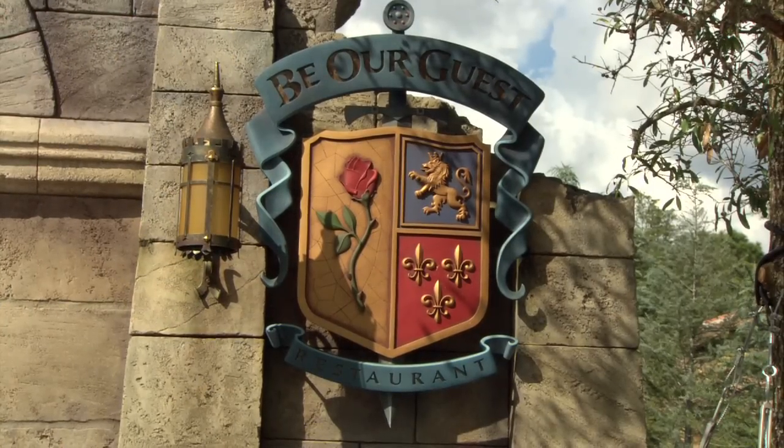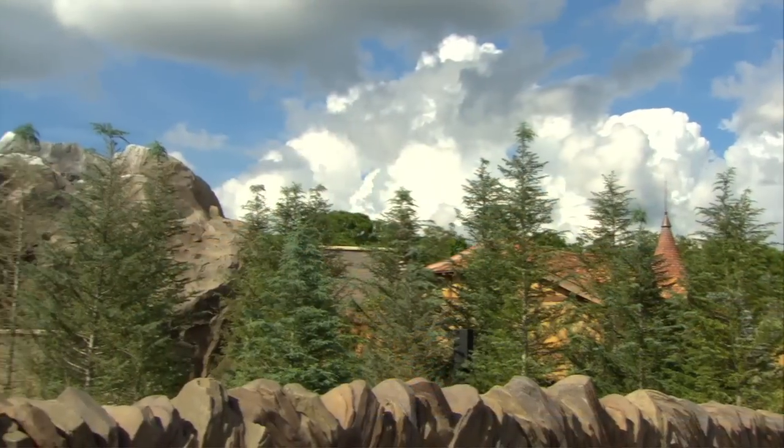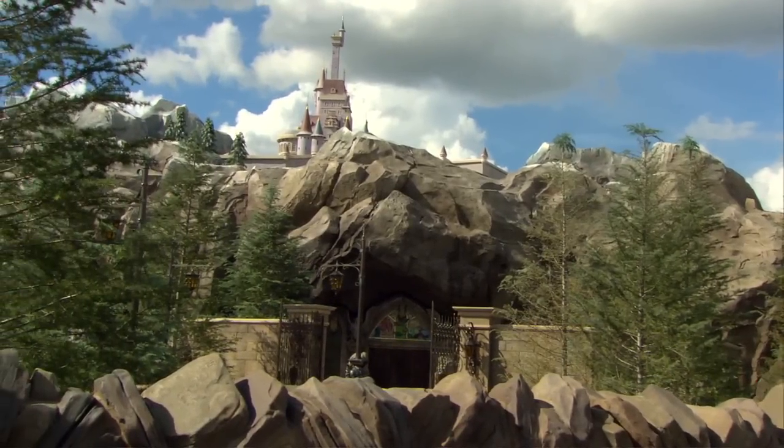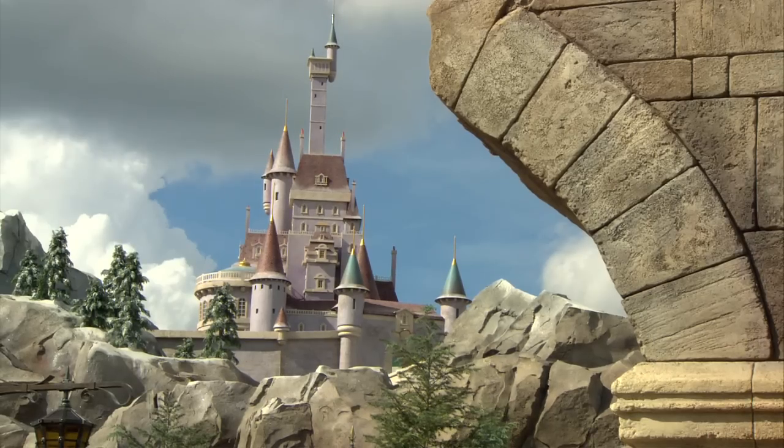Be Our Guest Restaurant is an incredible new addition to New Fantasyland. It is a restaurant that is themed after the Beast's Castle, both inside and out. The Beast's Castle is so important in the storytelling of the overall environment here. When you're at a distance, we really want you to see that you're being drawn to the castle itself, and it will appear just like it did in the film when Belle and Maurice first went there.